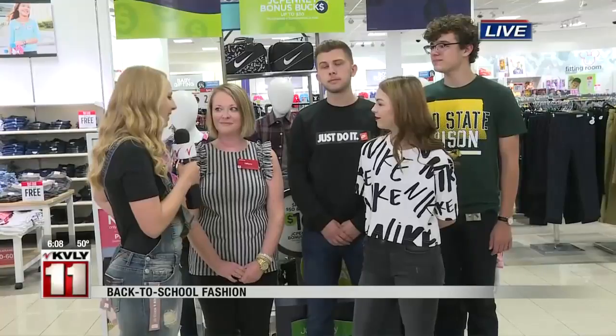I'm here at JCPenney's where earlier we showed off some kids' clothing that you can buy for back to school, but college students have to get ready for their first day as well. I'm here with Tiffany Perkins, who is an assistant manager here at JCPenney's. We have some college students joining us this morning. So what styles are we seeing for the older crowd as well?